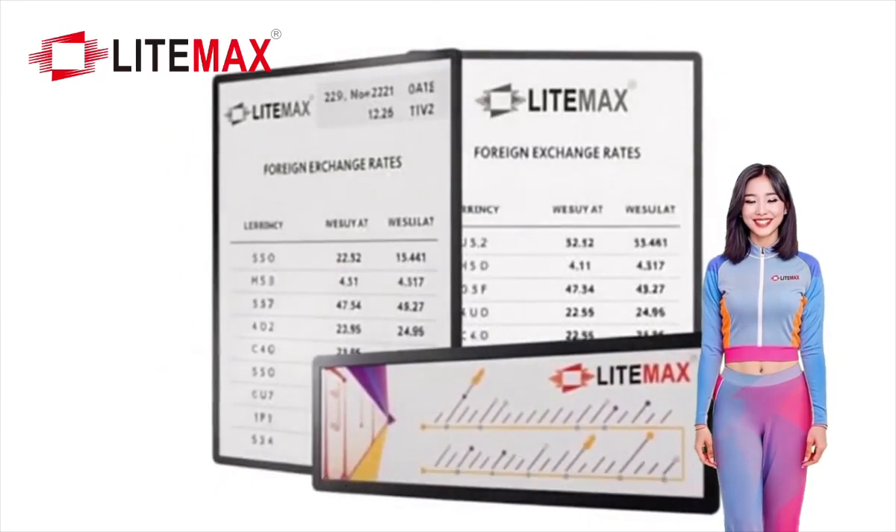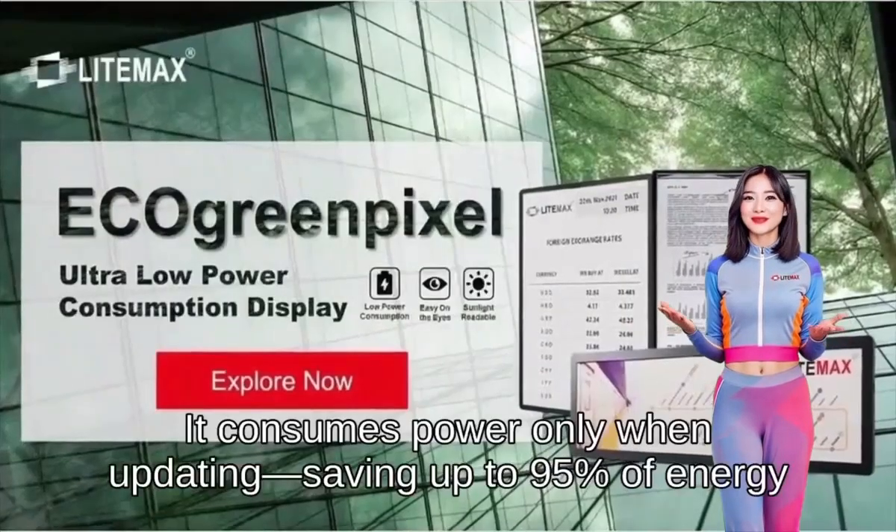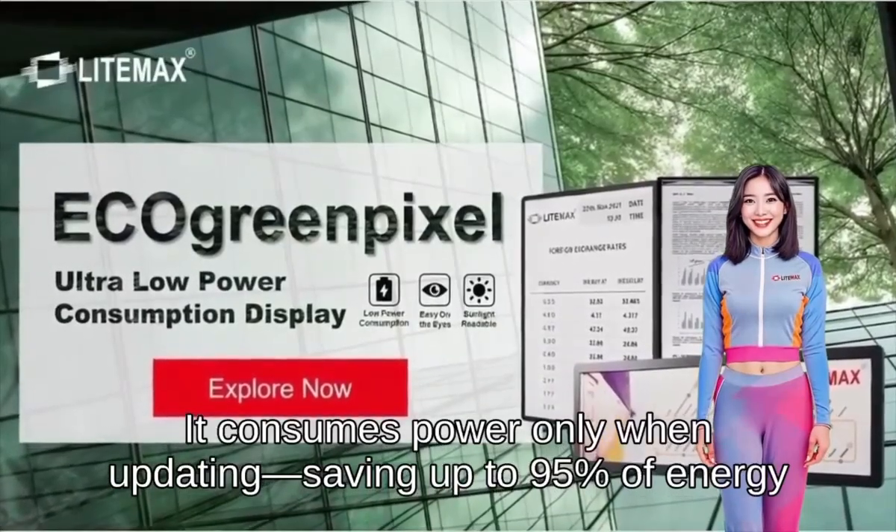Thanks to E-ink technology, screens remain visible even with zero power. It consumes power only when updating, saving up to 95% of energy.